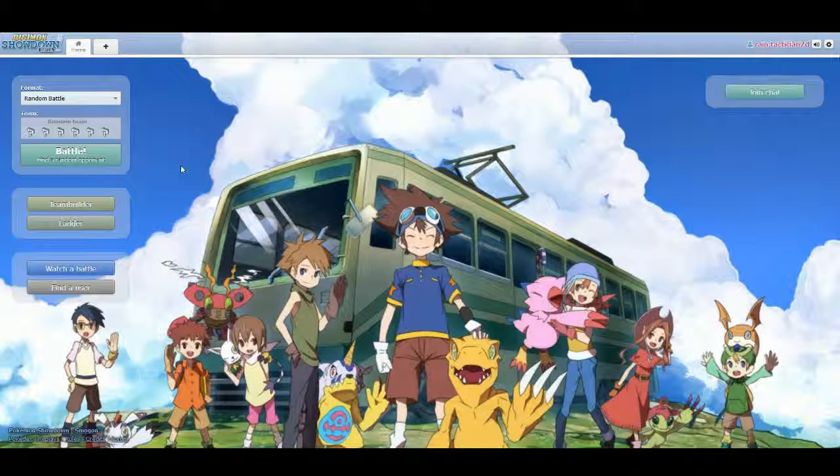Hey, AnkiShadows here. Today I'm going to do an off-schedule Pokemon Showdown thing because I want to show you the awesome thing they did for April Fool's Day, which is today. What they've done is they've changed it to Digimon Showdown.